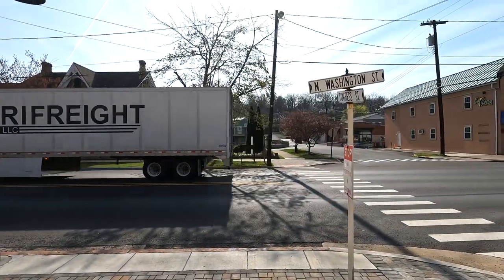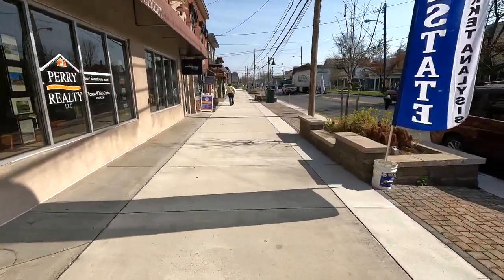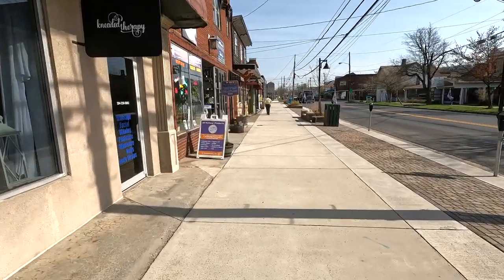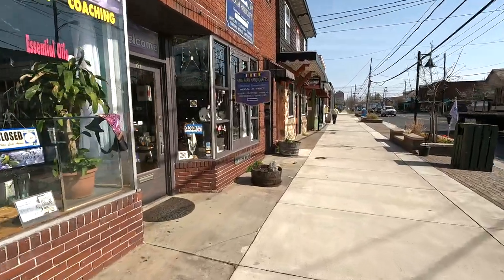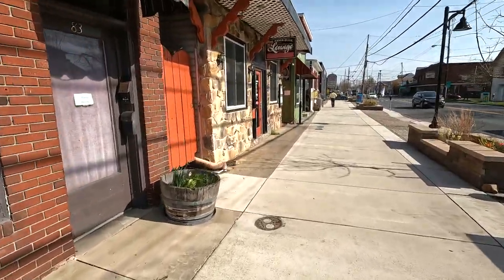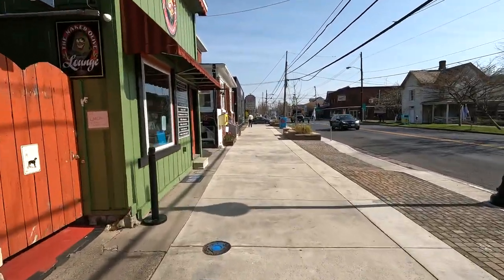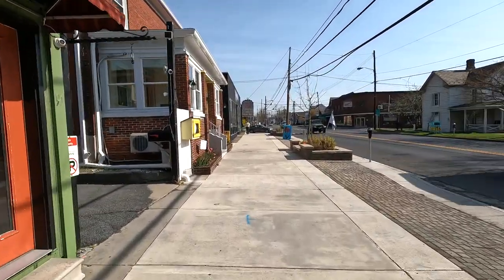Let me correct you — this is not Main Street, this is North Washington Street. Berkeley Springs has been really, really busy lately. Even when I came through yesterday about this time, it was still really, really busy.